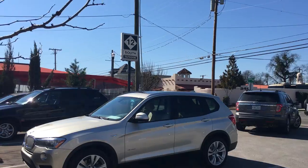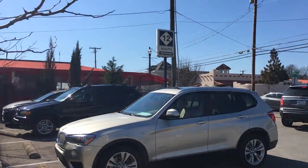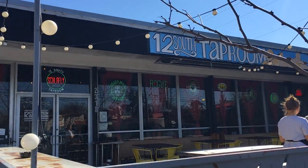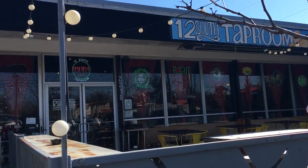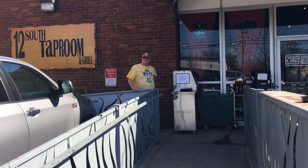Okay guys, I'm gonna be outside for just a moment — it's really windy out here today as you can see on my video. I just want to give you an outside shot of where I'm at. It's called the Tap Room on 12th South.